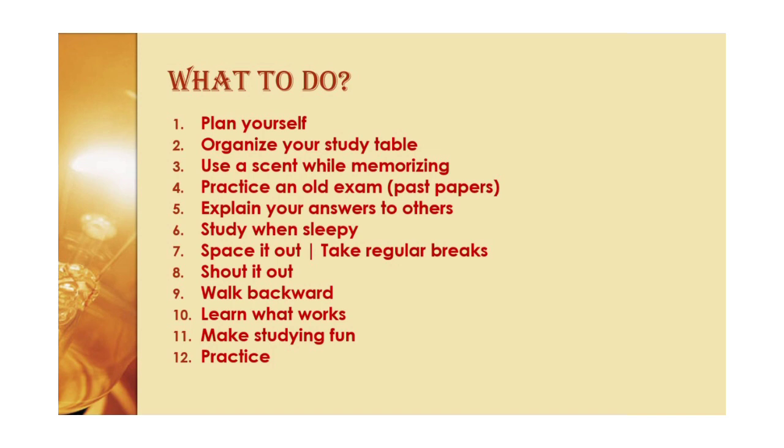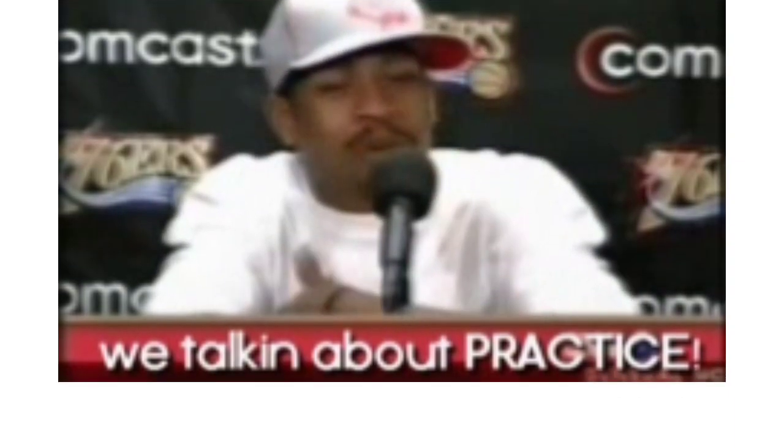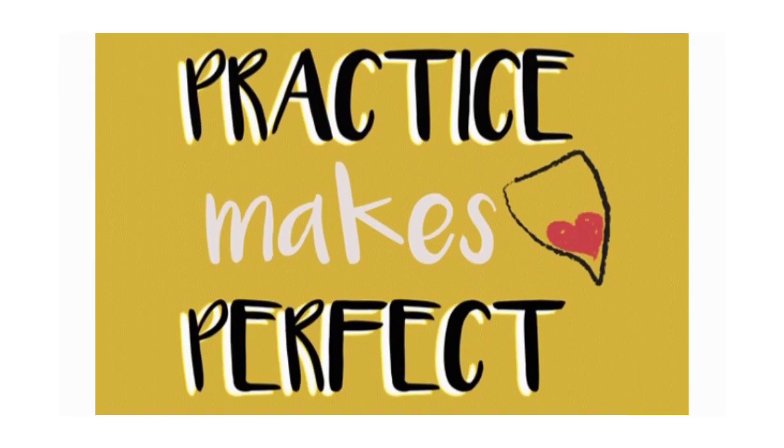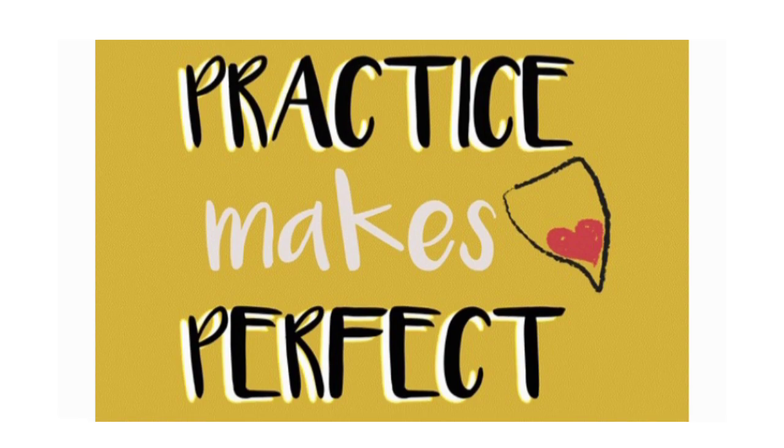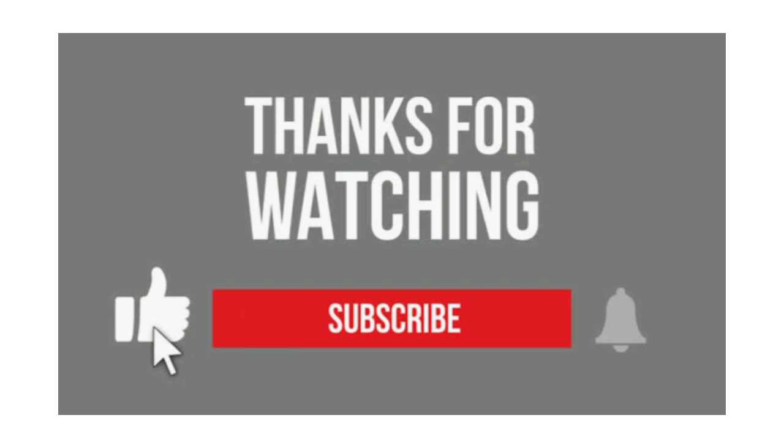Last but not least: practice. It's actually a surprising fact that taking a test can be more beneficial to learning than spending the same amount of time studying. We don't just need to learn a task in order to perform it well — we need to overlearn it. Thank you for watching. If you found it helpful, press the like button, subscribe to our channel, and comment down the next video you want to see. We'll see you next time!